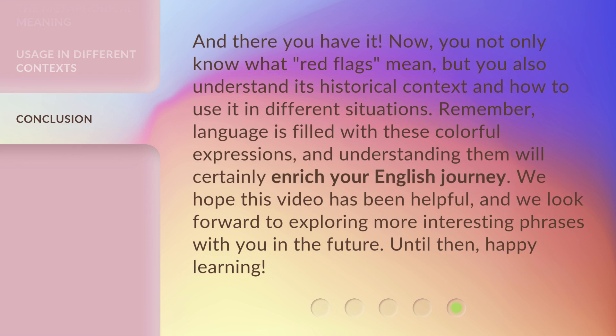And there you have it. Now you not only know what red flags mean, but you also understand its historical context and how to use it in different situations. Remember, language is filled with these colorful expressions, and understanding them will certainly enrich your English journey. We hope this video has been helpful and we look forward to exploring more interesting phrases with you in the future. Until then, happy learning.